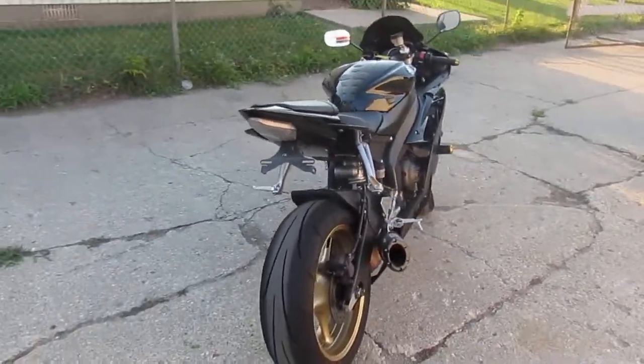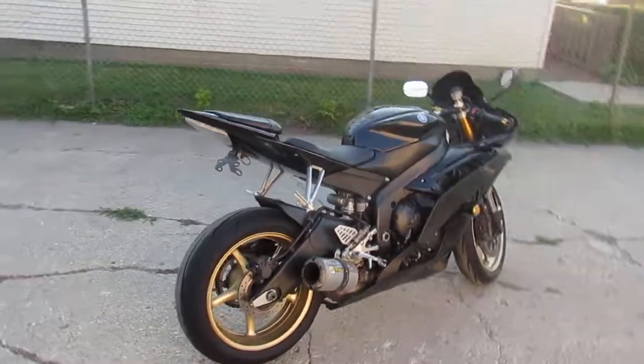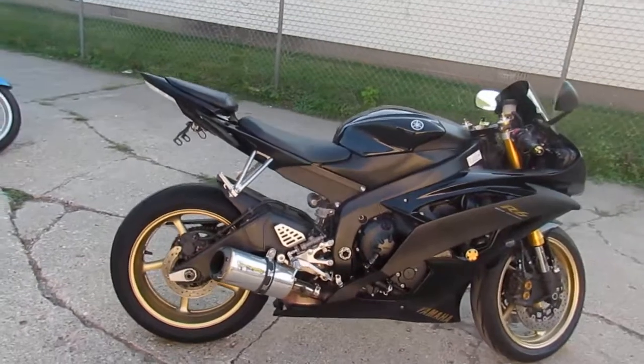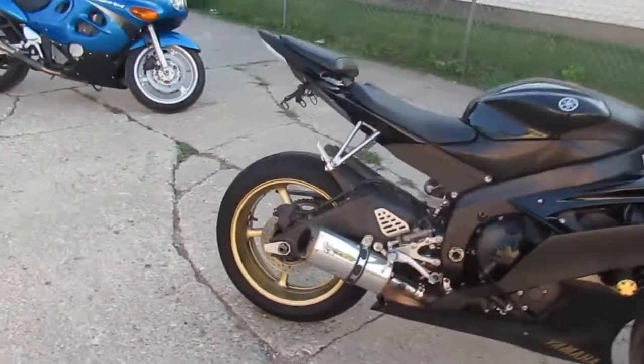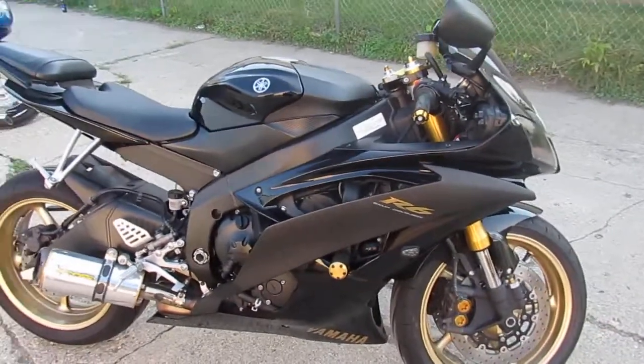This bike's only got ten thousand five hundred and fourteen miles. I want you to look at the pictures and the videos close — this thing's a ten out of ten. It's all loaded up: frame sliders, CRG levers, bar ends that match gold rims, and gold forks.